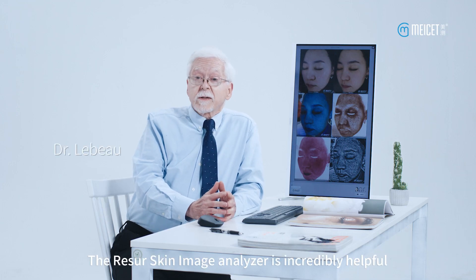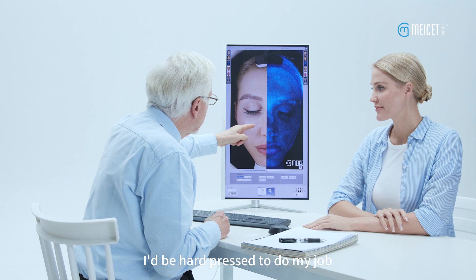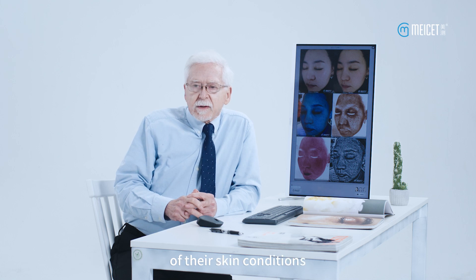The Rezor Skin Image Analyzer is incredibly helpful. In fact, without this machine, I'd be hard pressed to do my job. It allows the customer to have an intuitive understanding of their skin conditions.